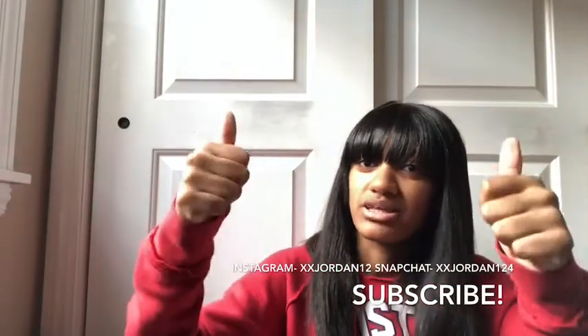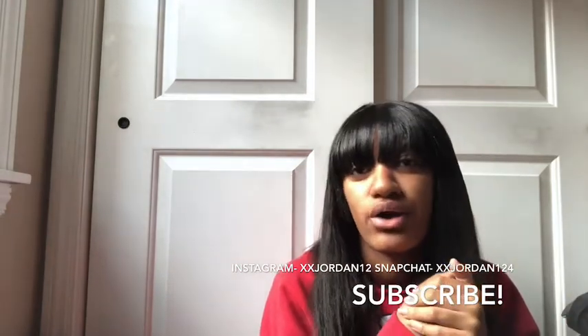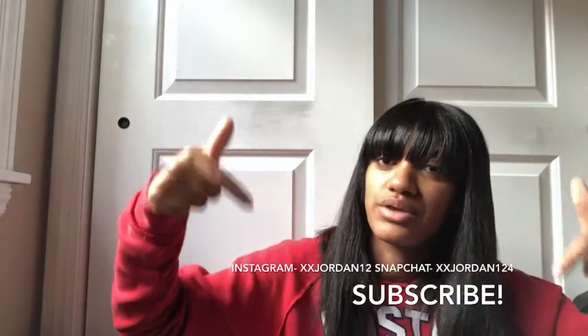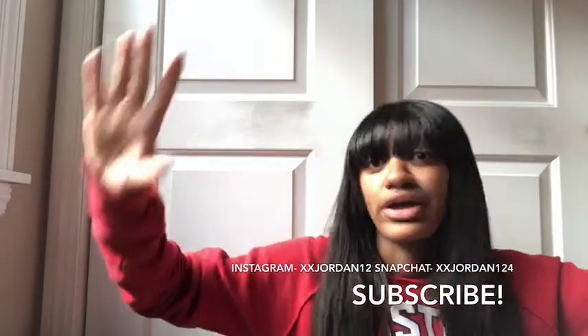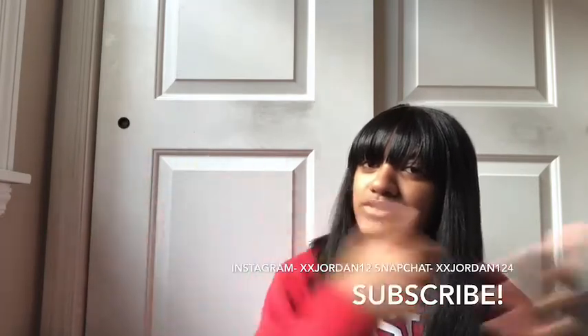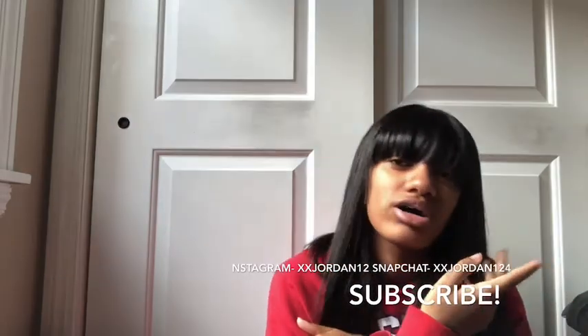Thank you so much for watching this video! If you like it please give it a big thumbs up, subscribe down below, and comment any more videos you want to see. If you guys want another try-on haul for the summertime please let me know down below. I'm vlogging all this week, and today was the video for Sunday, but tomorrow I'm probably gonna vlog — so see you guys tomorrow, peace!